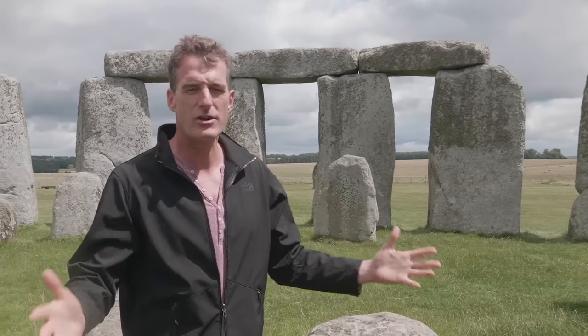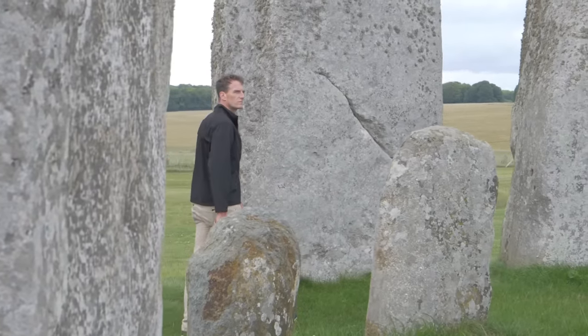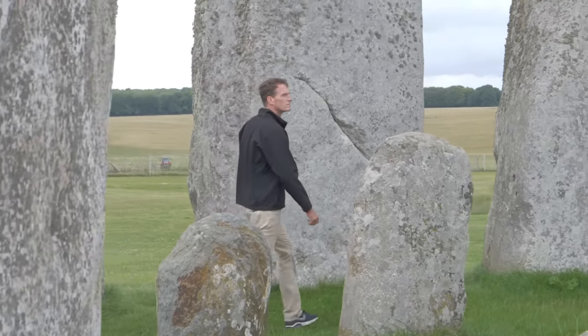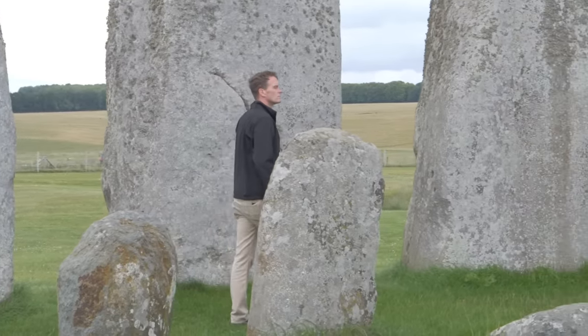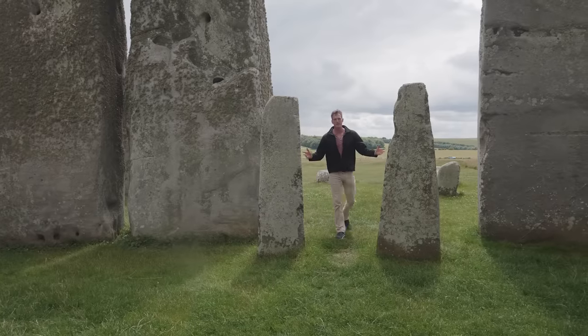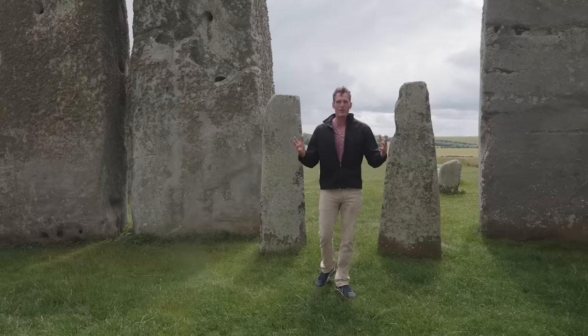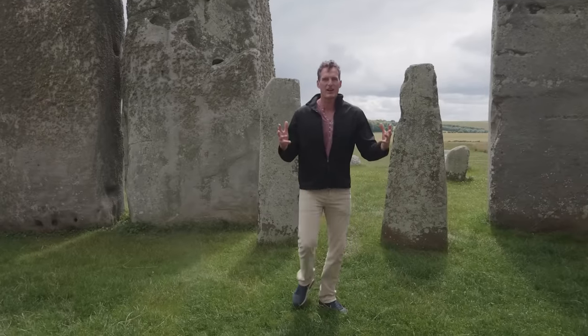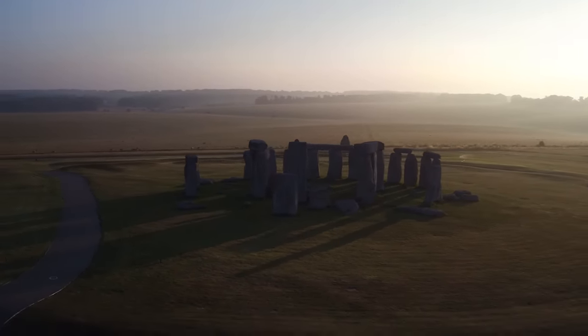That suggests a political sophistication and organization way in advance of anything we'd ever imagined Stone Age peoples being capable of. Of course the biggest question of all is what on earth is this structure doing here, and you cannot come here without being made very aware of its positioning in relation to the sun. There are angles everywhere, and we know that it is aligned to the solar calendar.